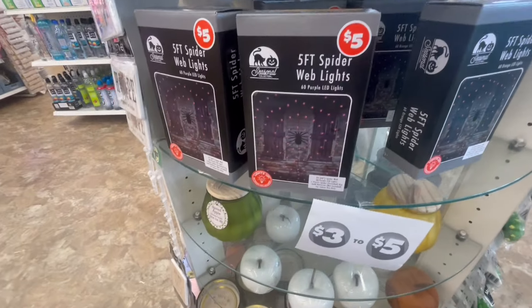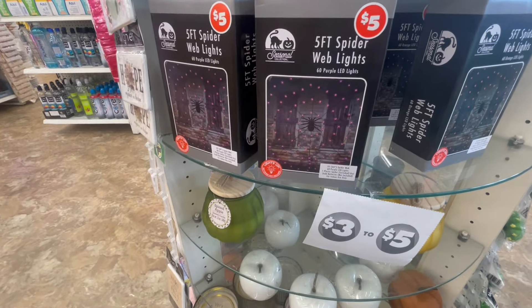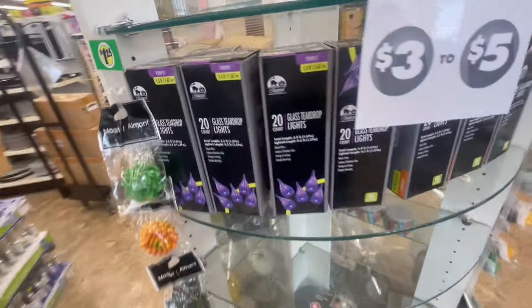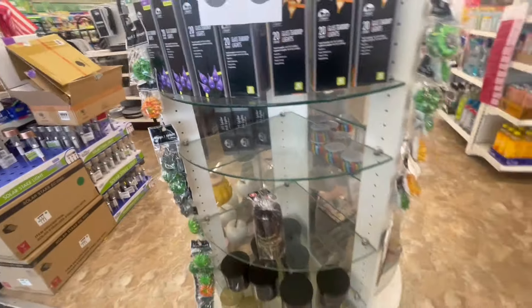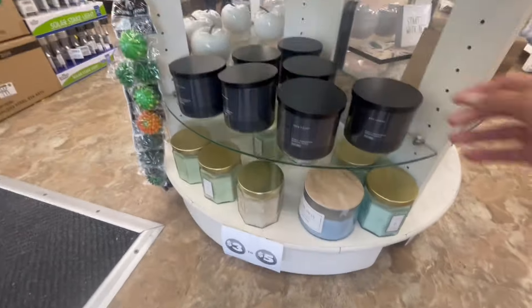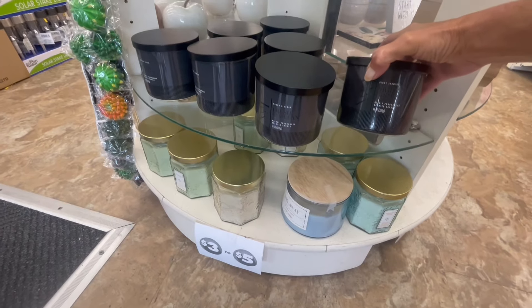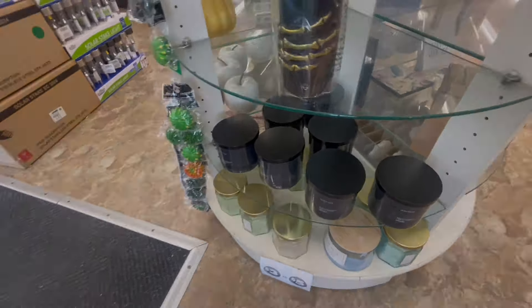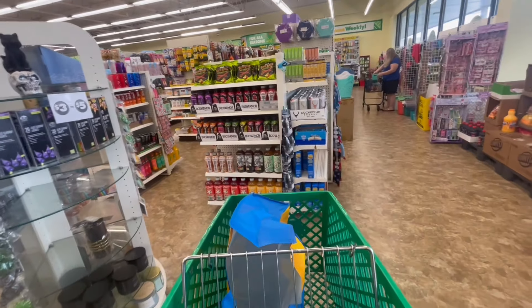5-foot spiderweb lights, $5. 20 purple lights. Oh, so they're putting more of the $5 stuff up here. What is that black candle? It smelled pretty good — it's called Night Jasmine.